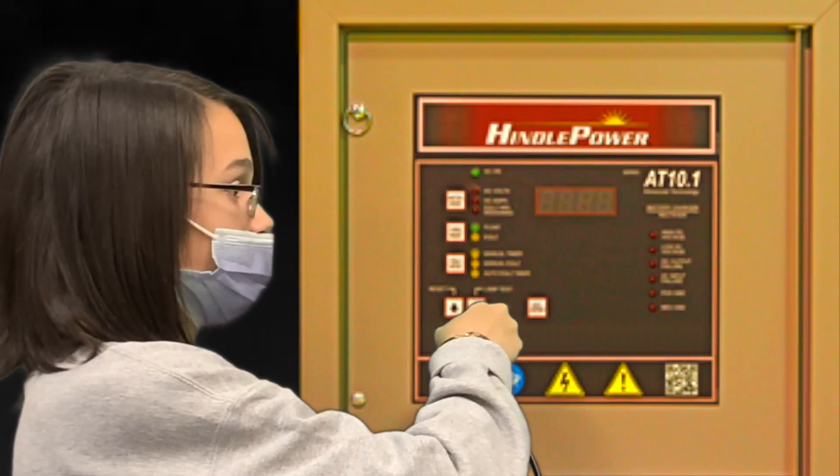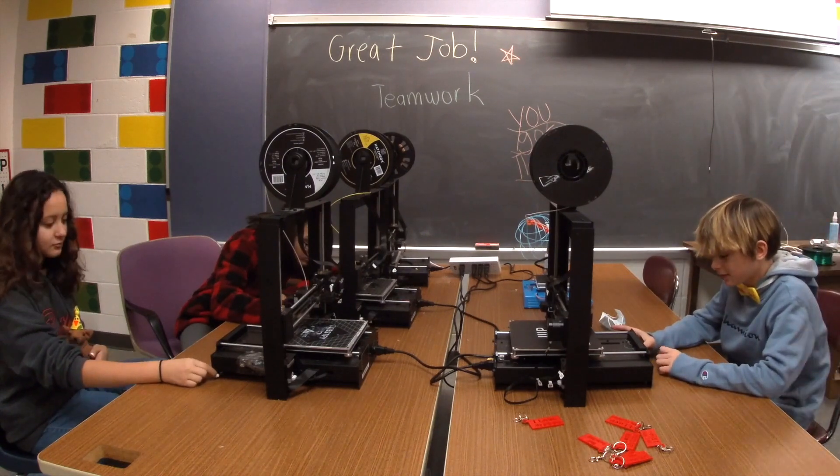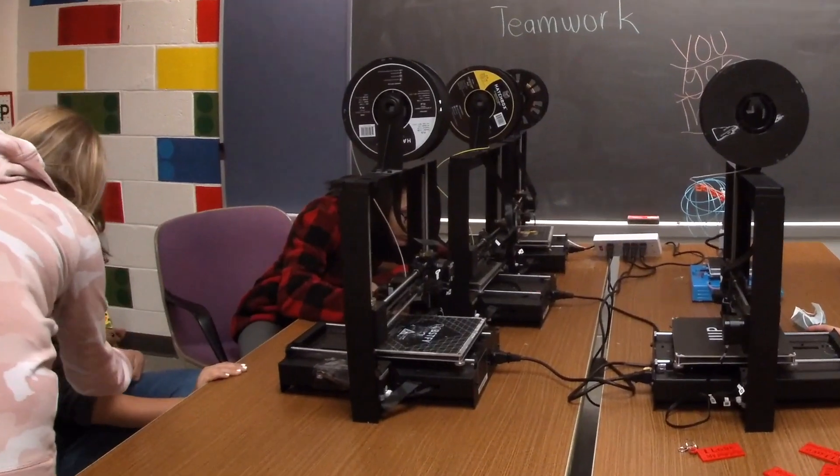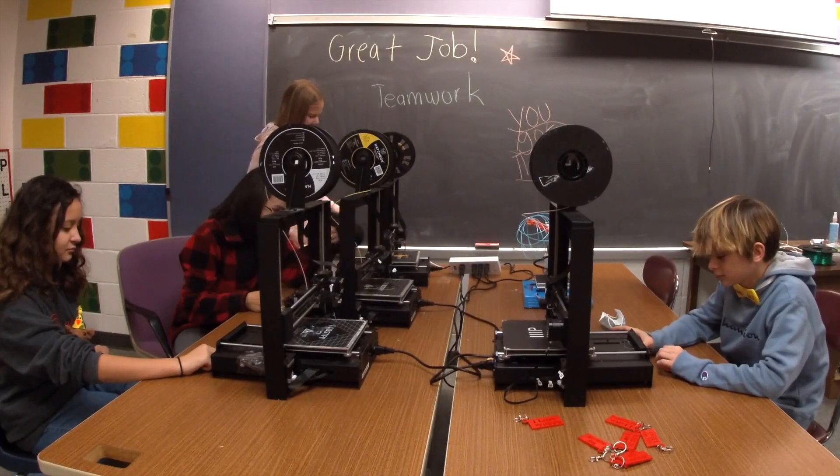Wow, the lights came back on thanks to Hindle Power! Guys, we did it — we made all of our deadlines! That's awesome. You got to bring your dad to work today. You guys got all the machines working. That's great.